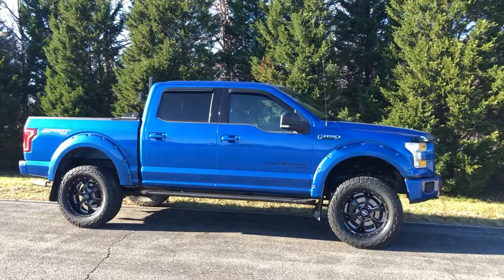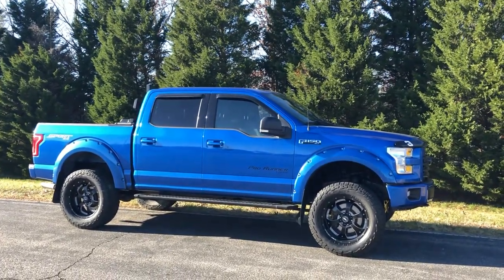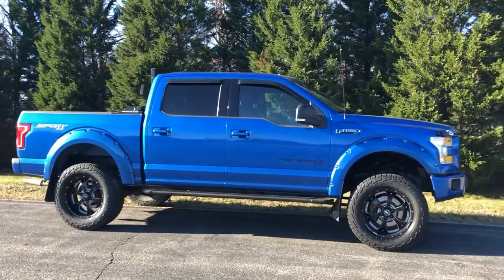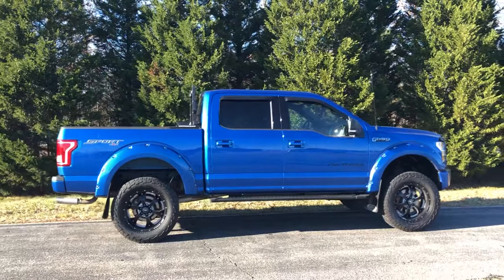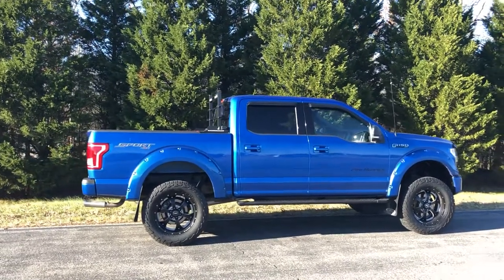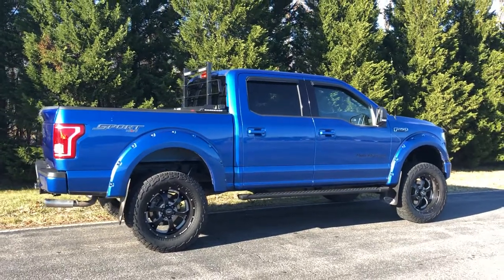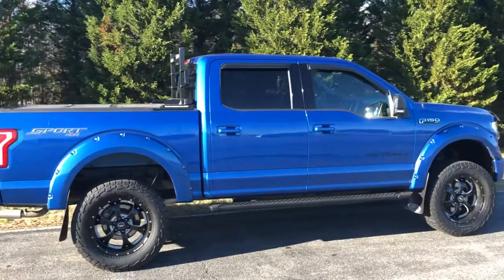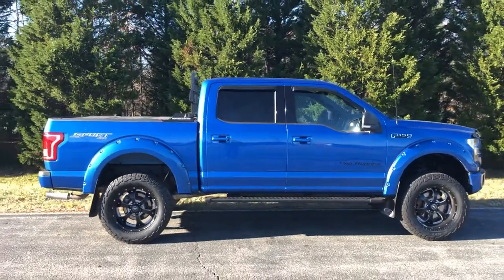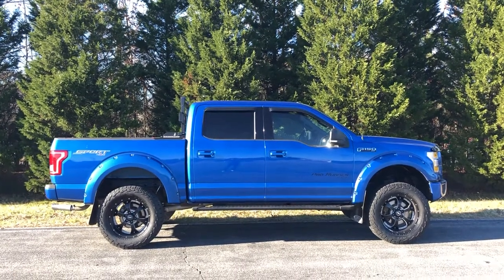If you haven't already, click the subscribe button and the bell in the bottom right of this video to get notified when we post more videos just like this. We are a custom lifted truck dealer right here in Fredericksburg and we ship nationwide. You can also follow us on Instagram at DLUX underscore motorsports. Again, 2015 Ford F-150 Sport Edition sitting on some bad mother — let's go.